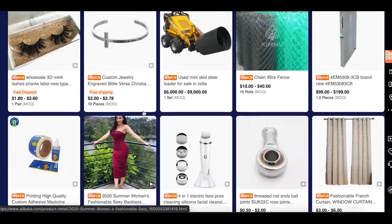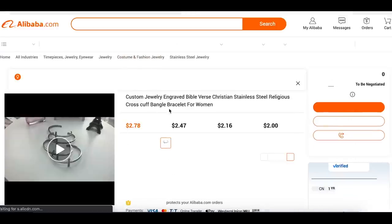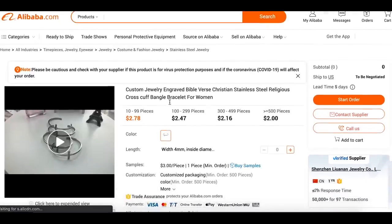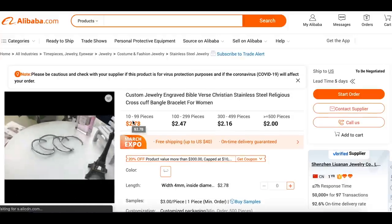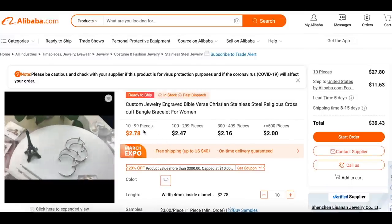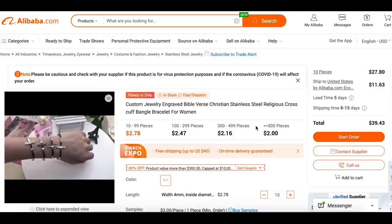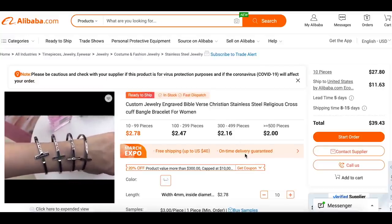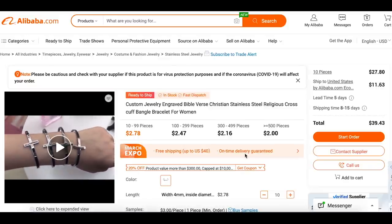Let's say you wanted to buy this product — a bracelet with a Bible verse on it, which is actually a pretty cool product. You click it, and this takes you to the product page on Alibaba.com. Here you'll see the number of pieces you can order with different pricing tiers. So 10 to 99 pieces is $2.78 each. If you order 100, it goes down. If you order 300 to 499, it also goes down. The more you order, the more you save.